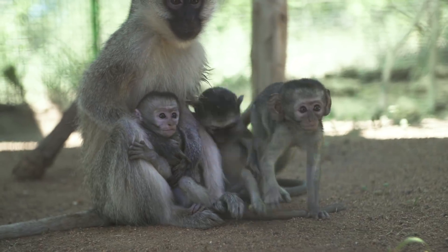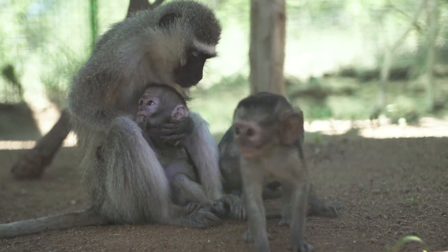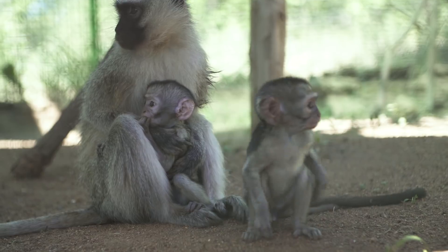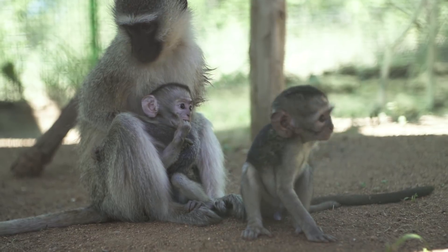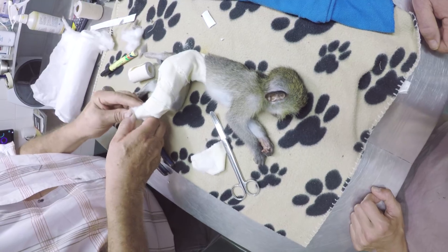Jerry, Joby, and Dee Dee were all loving life in the Goliath intro enclosure. Stick made a visit back to the vet and we found out that his leg had healed up perfectly.